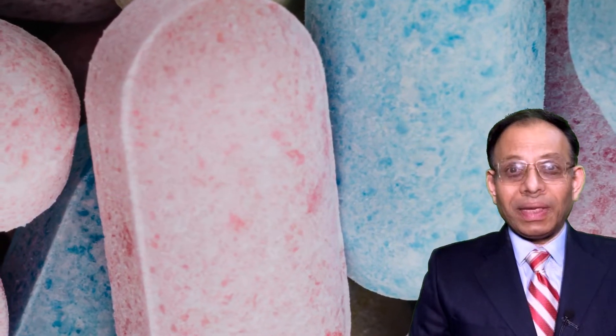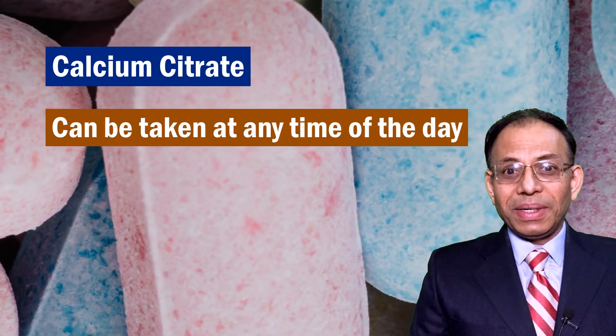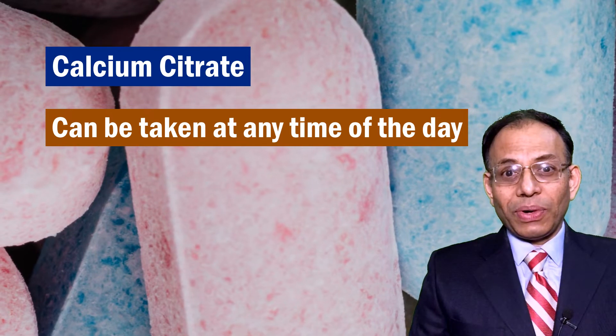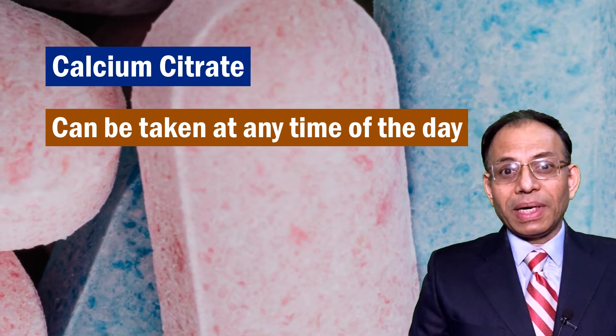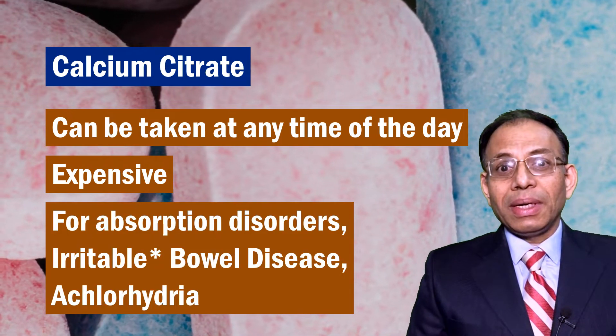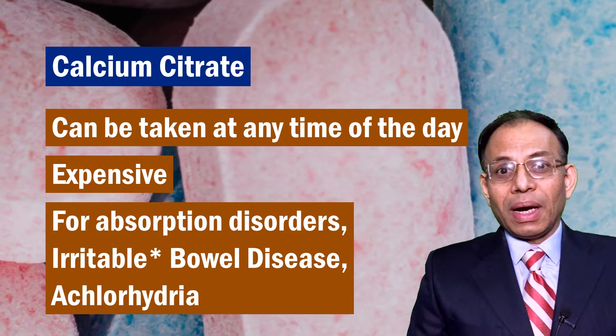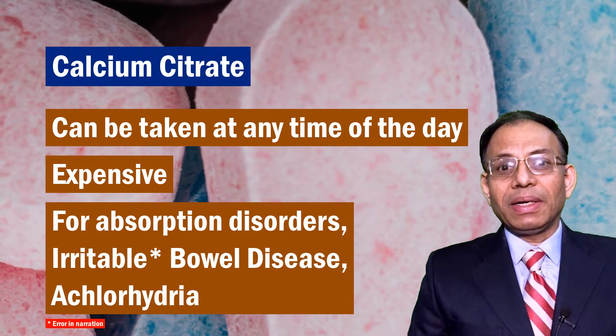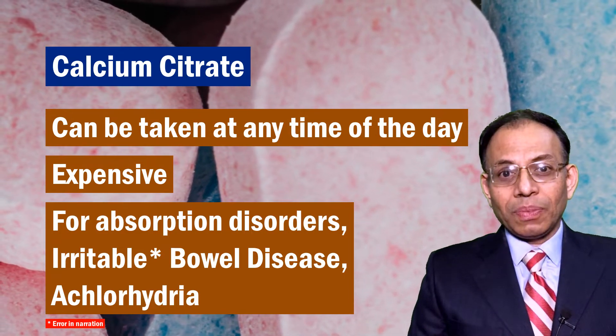Because calcium carbonate needs stomach acid for absorption, you have to take it with meals. Calcium citrate, on the other hand, does not need stomach acid for its absorption, so it can even be taken on an empty stomach. Calcium citrate, though more expensive, is advised for conditions such as absorption disorders, inflammatory bowel disease, and achlorhydria — a condition in which the stomach doesn't produce enough hydrochloric acid for digestion.